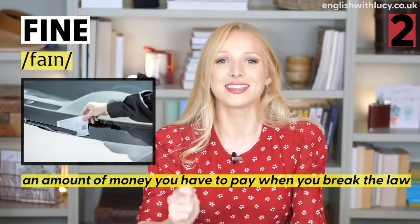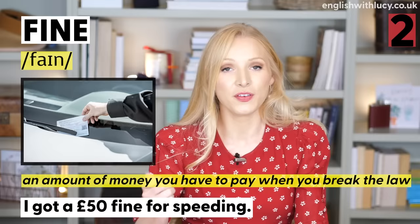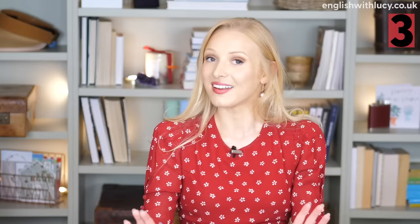Number two is fine. You probably know the most common meaning — to say you're okay: 'How are you? I'm fine, thanks.' But did you know that fine also means the amount of money you have to pay when you break the law? A fine. 'I got a 50 pound fine for speeding.' So we have fine as in good or okay, and fine as in money you pay when you break the law.